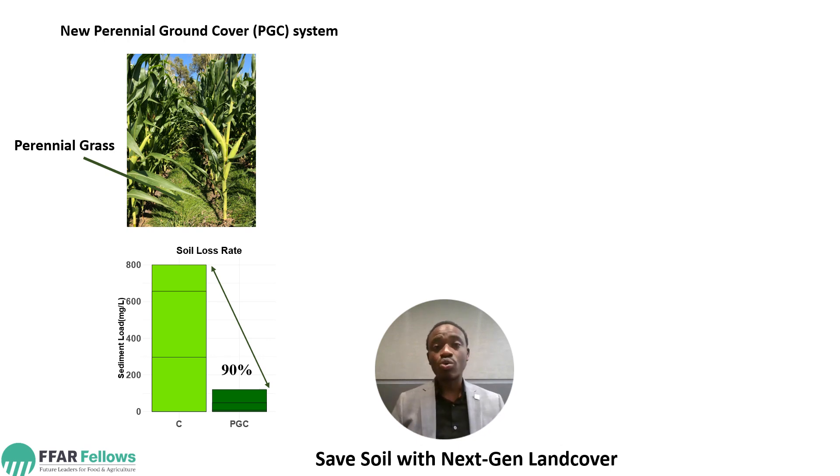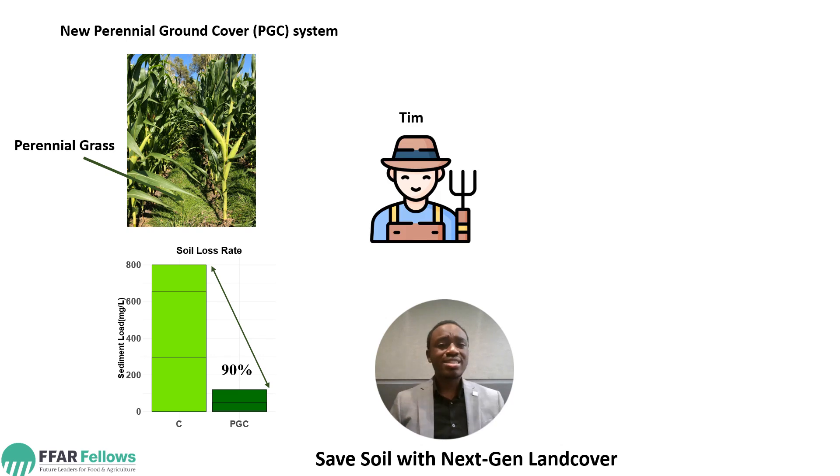However, there are still questions. This is a farmer. His name is T. He's asking: is the Perennial Ground Cover System universal? Is it going to work on all soil types, all management practices?